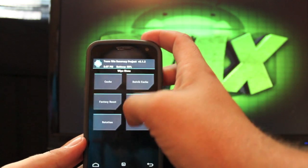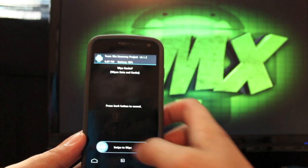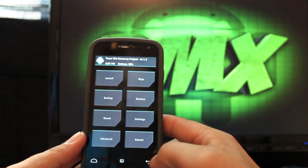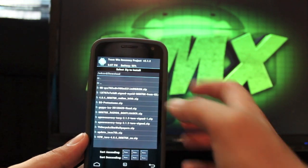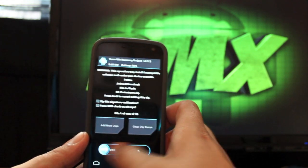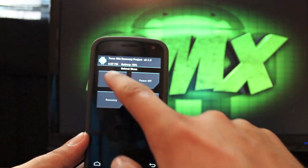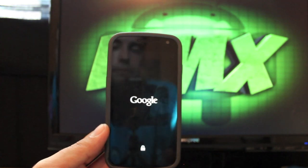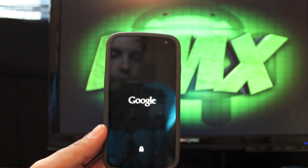To flash the ROM, go to wipe and factory reset — swipe to wipe. Then wipe cache, swipe to wipe. Then wipe Dalvik cache, swipe to wipe. Go back, then install. You're looking for b3-protostome.zip — select that and swipe to confirm the flash. When finished, reboot the phone and reboot the system. This is the custom boot animation that comes with it — it's the hybrid boot animation and it's pretty cool.